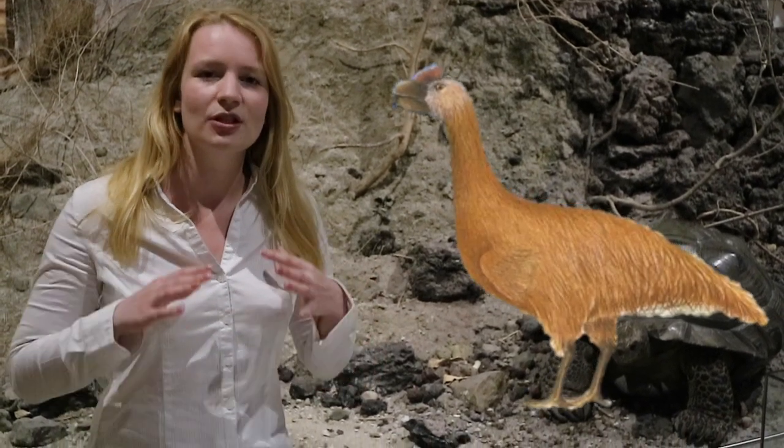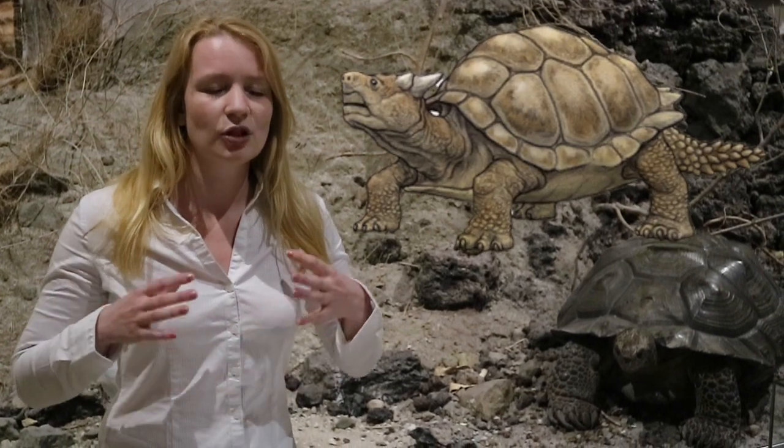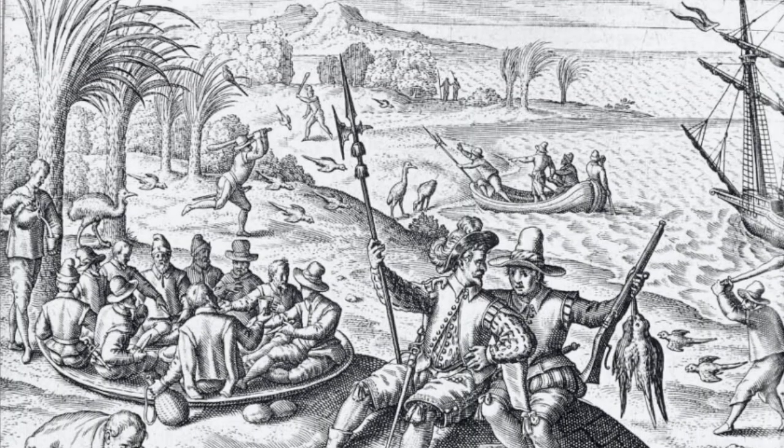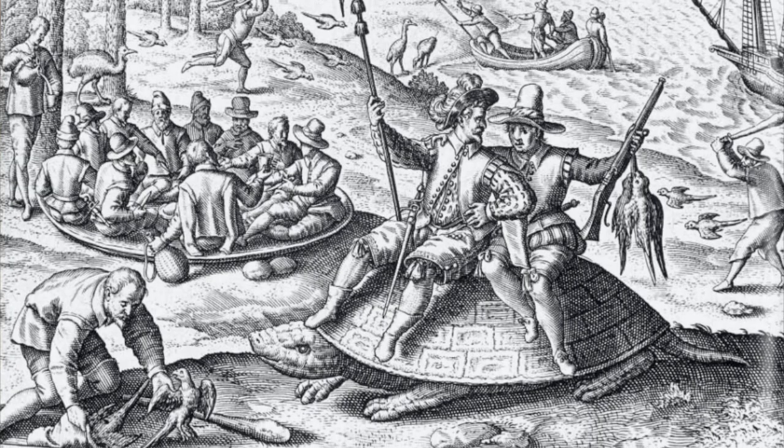When humans first arrived on oceanic islands, they encountered species that they had never seen before. Imagine what it must have been like for the people of New Caledonia to live together with giant flightless birds that made huge mounds of sand as nests — they could be five meters high. And the people of Vanuatu lived together with Myolania tortoises that had huge spiny tails and horns and were really big. And when the Dutch people arrived on Mauritius, they encountered dodos and other giant tortoises.